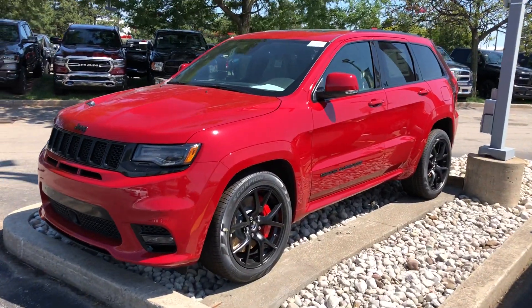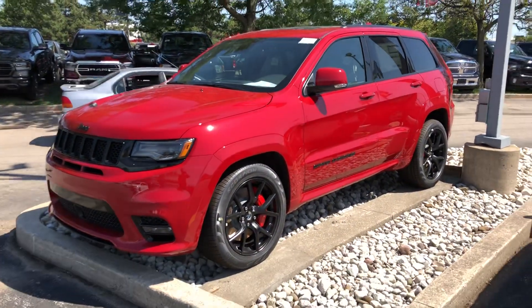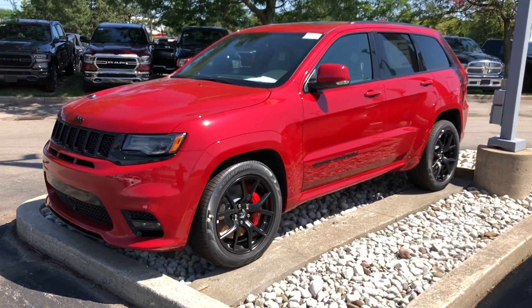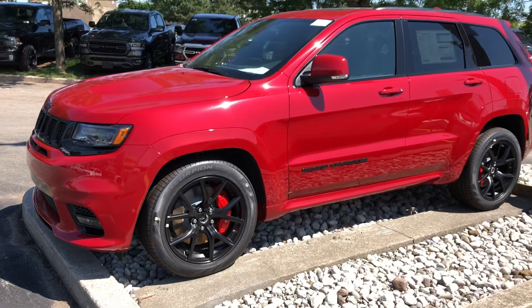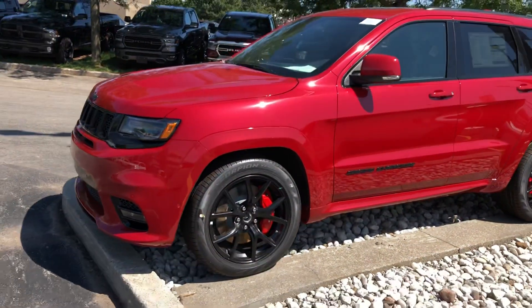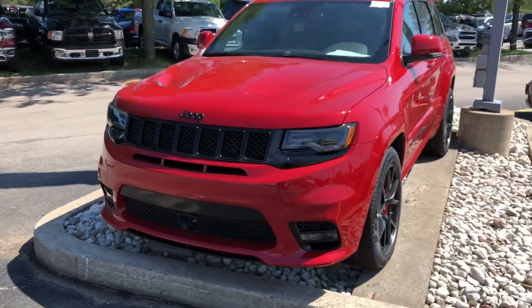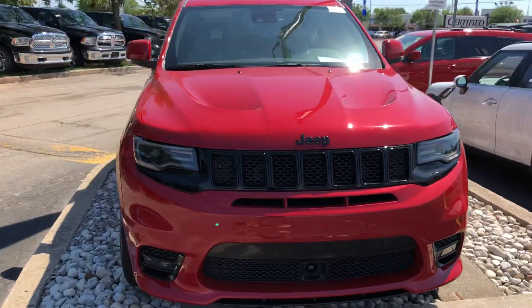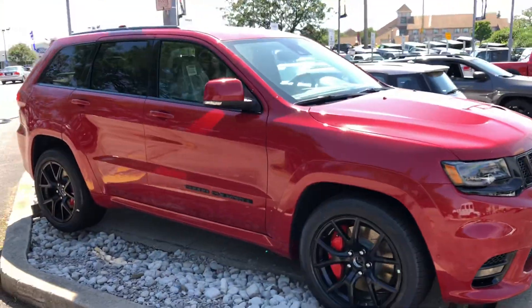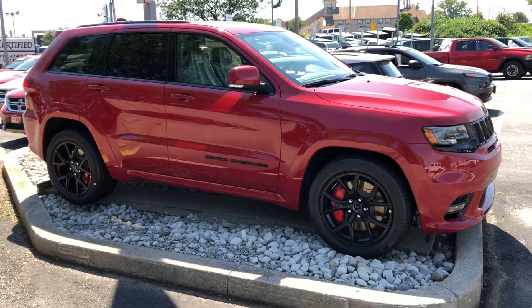What's up YouTube, Stipe here from Uni Chrysler again. As I did say, I would show you the firecracker red SRT Grand Cherokee — and here you can see it with those red calipers. It looks absolutely awesome; I love the red color. It is definitely one of my top choices, though I did say Rhino and Billet were ranked a bit higher than the red color.